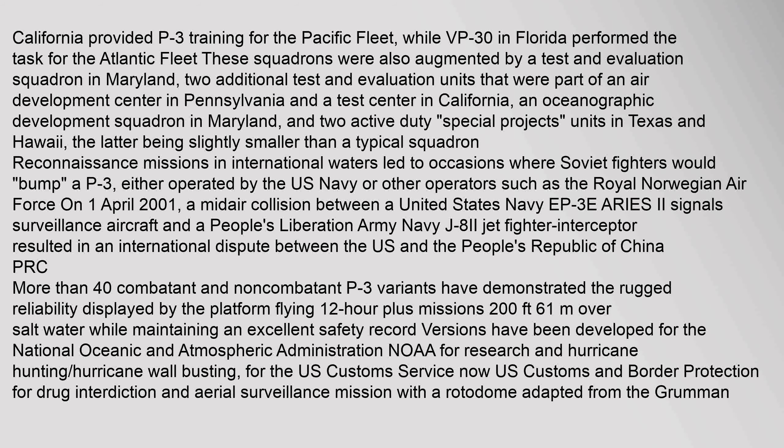Reconnaissance missions in international waters led to occasions where Soviet fighters would bump a P-3, either operated by the U.S. Navy or other operators such as the Royal Norwegian Air Force. On 1 April 2001, a mid-air collision between a United States Navy EP-3E Ares II signals surveillance aircraft and a People's Liberation Army Navy J-8II jet fighter interceptor resulted in an international dispute between the U.S. and the People's Republic of China.